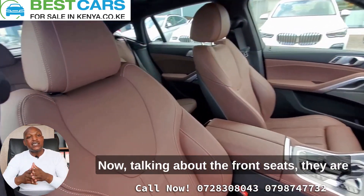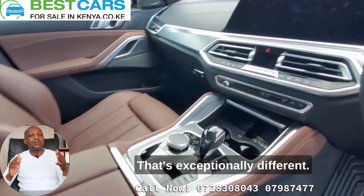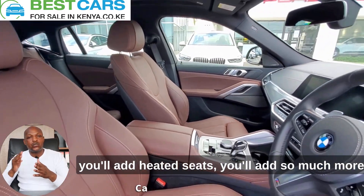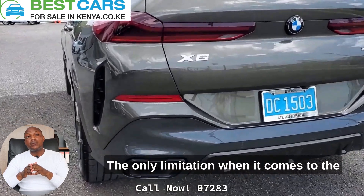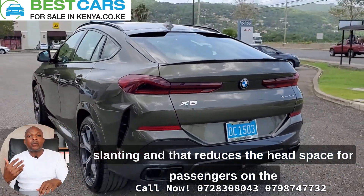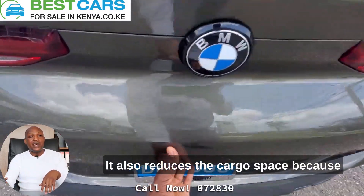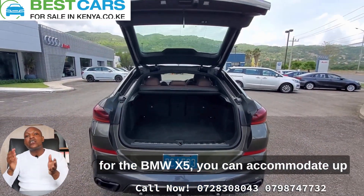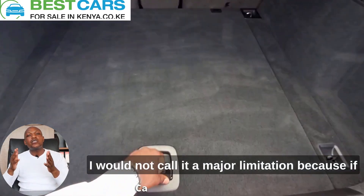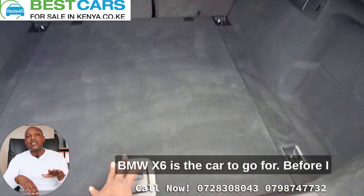The front seats are power adjustable in more than 16 ways, which is exceptional. With the M package, you also get customizable ambient lighting, heated seats, and much more. The main limitation of the BMW X6 is that, because it's a coupe, the slanting roof reduces rear headspace by about two to three inches and also reduces cargo space — the X6 fits a maximum of nine suitcases versus eleven in the X5. But if you love performance and great looks, the X6 is the car to go for.